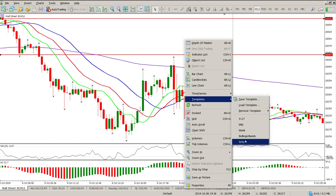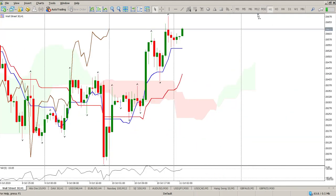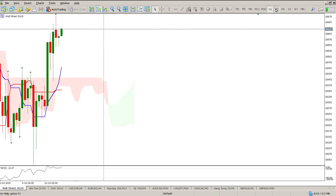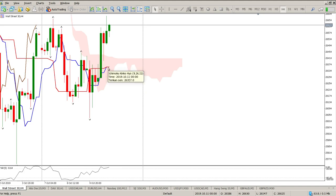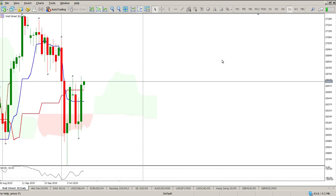Quickly looking at the Ichimoku: on the hourly we've had a breakthrough and pulled back to test the cloud. This is one of the reasons I always come back to the Ichimoku — it gives you confidence your levels are correct because the cloud is essentially resistance or support. On the four-hour we haven't quite got a crossover yet — no golden cross — so this is telling me to wait for a pullback before getting in, which is exactly what I'm doing.